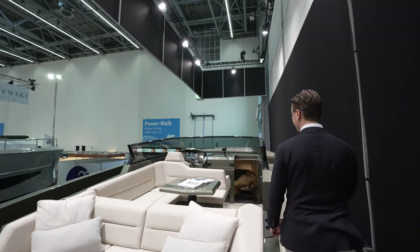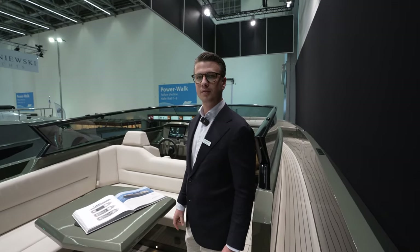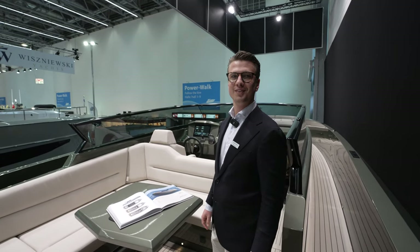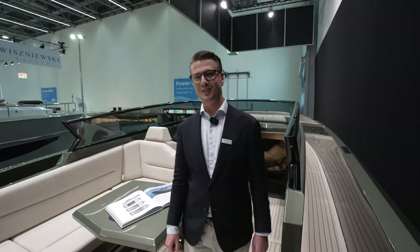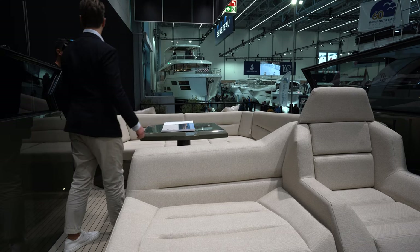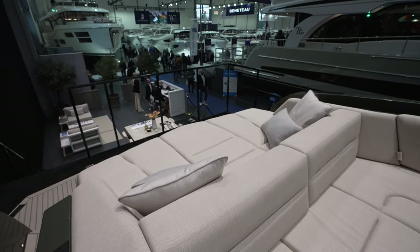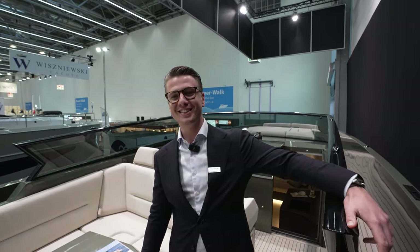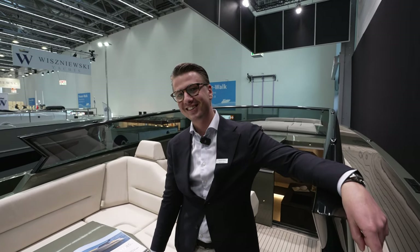I wanted to ask you — how do you say this city name? How do you pronounce it? Düsseldorf. Düsseldorf. All right, I'm gonna have to remember that because I've been butchering the name. We're at the Vanquish 45 and I've been struggling with pronouncing it. The drive over here was tough — I read the signs and I was like, 'I don't understand this, it's not in English.' Thank goodness for Google Maps.